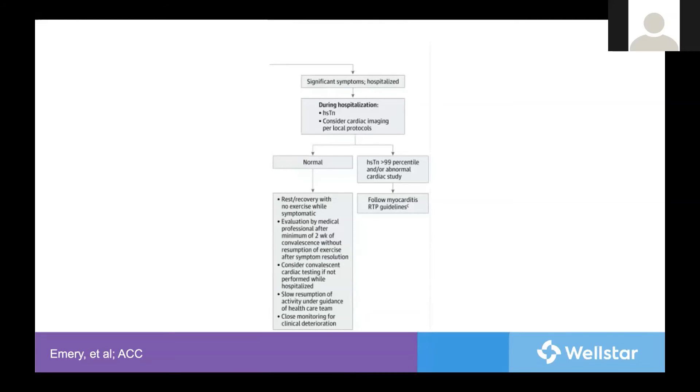If there are significant symptoms and/or hospitalization, troponin is recommended and further imaging should be considered. If normal testing, restrict for two weeks, with slow return, and consider further workup if needed. But if the troponin is elevated or an abnormal study is found, again treat as myocarditis.